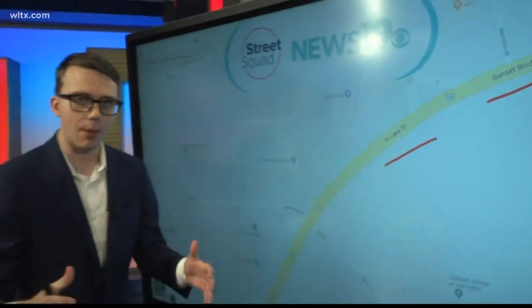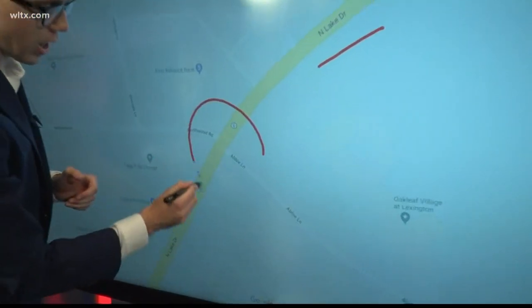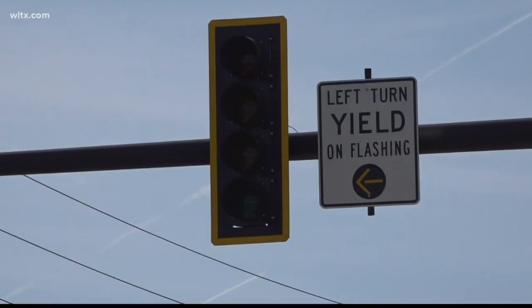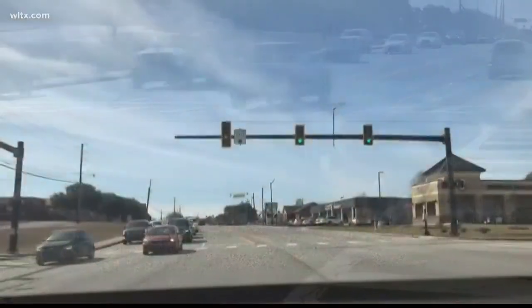Now, some people are concerned about stoplights at a particular intersection, and that's right here down on North Lake Drive and Abbey Lane. Take a look at this light. Some people say they're frustrated because they feel like they never get the green light. They say it's always flashing yellow to yield.